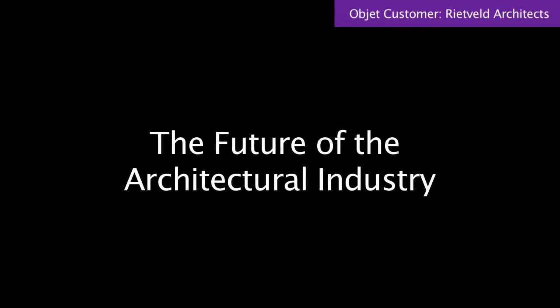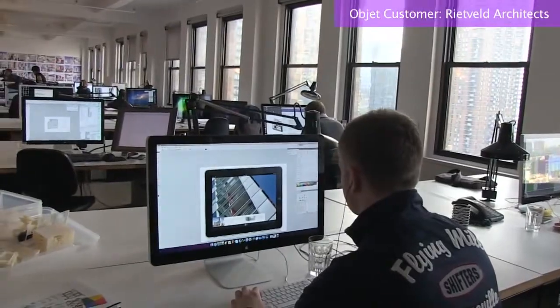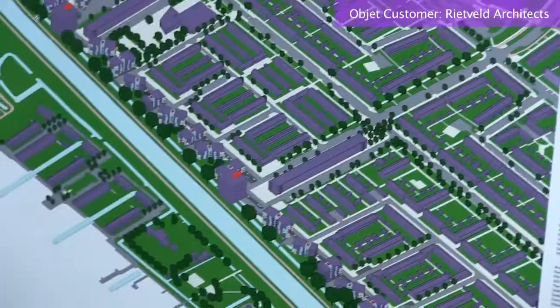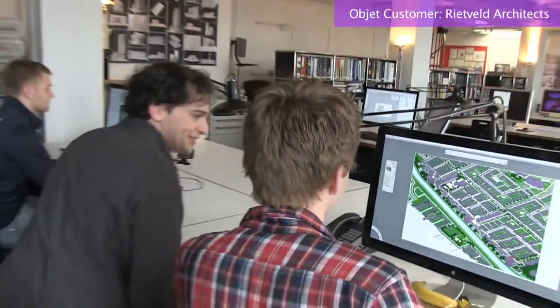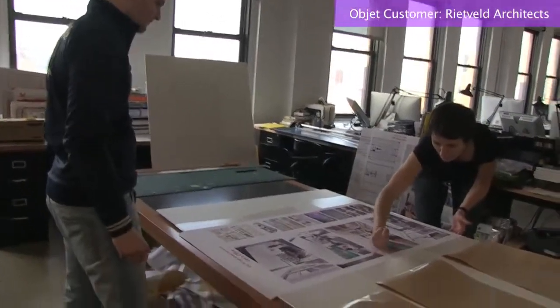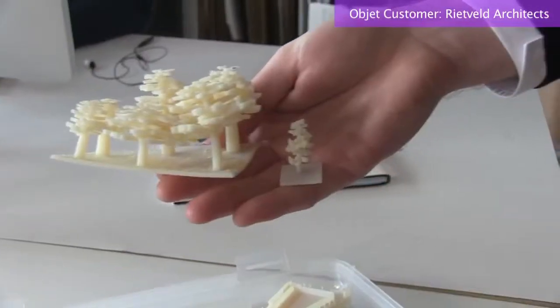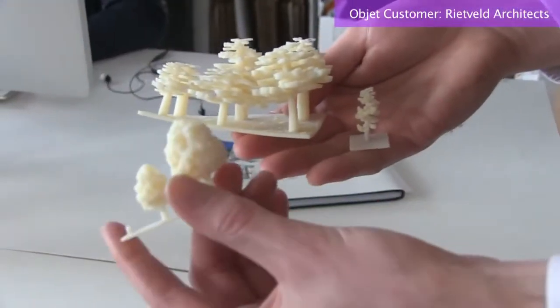3D printing is going through the exact same process as computer drawing went through 20, 30 years ago. There are people who truly believe this is the future, and there are still people out there that really don't see the use for it. If you look at how computer drawing evolved versus hand drawing, clients do not accept hand drawings anymore, they do not accept hand renderings — only photorealistic renderings. There will be a point where they will not accept a model that doesn't have the level of detail that we can provide them.